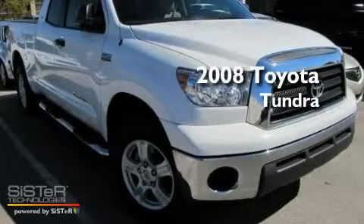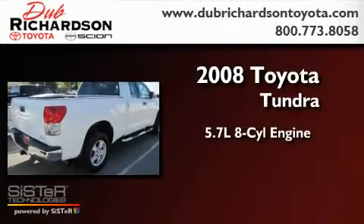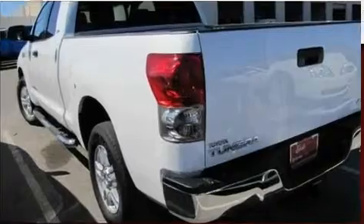This is a certified pre-owned 2008 Toyota Tundra. It has a 5.7 liter 8-cylinder engine, an automatic transmission, and 4-wheel drive.